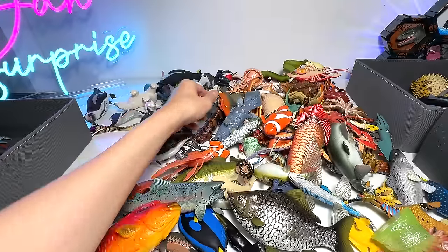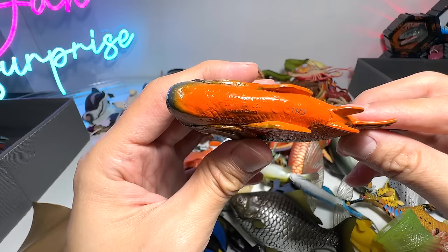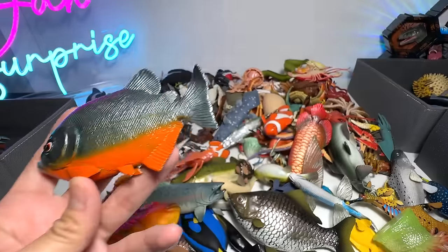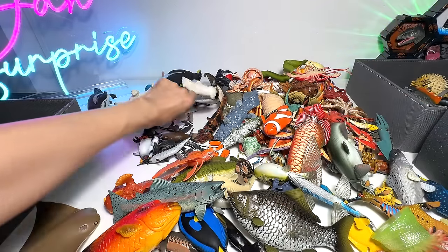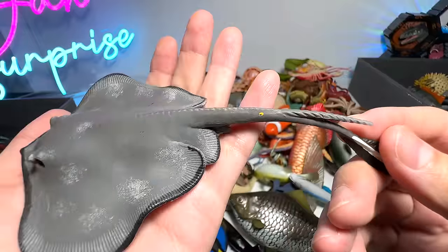Manatee. Manatee. Piranha — this is actually from Safari LTD 2014. They are well known for being nicknamed as the meat-eating, man-eating fish. Stingray — it has a sting right at the end of the tail.